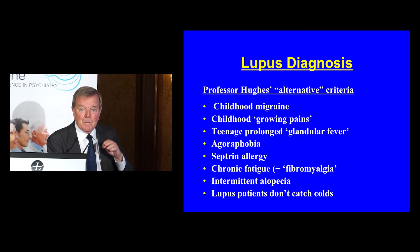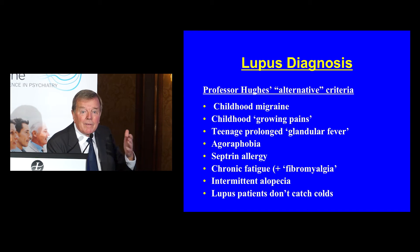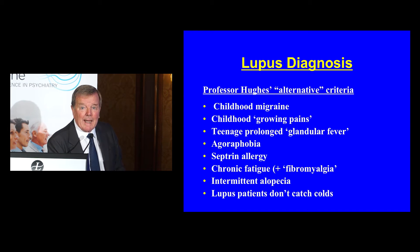We have criteria for lupus — the American criteria. And I hate criteria. They limit your thinking. I think we would never have discovered the APS had it been for sticking to lupus criteria.